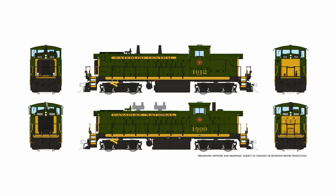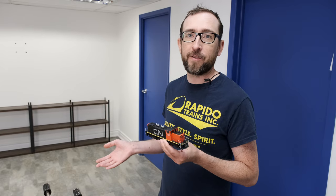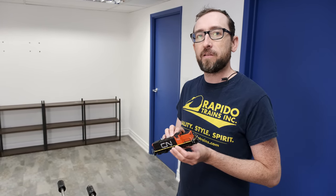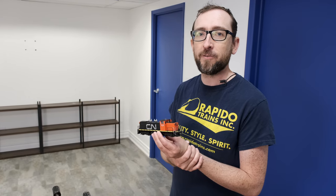Speaking of Canadian National 1900 and Waterloo Central 1012, we have a very special arrangement for the sales of each model. We will be donating 10% of the sales to either the Winnipeg Railway Museum or the Waterloo Central, to do a little bit extra to help these operations out.